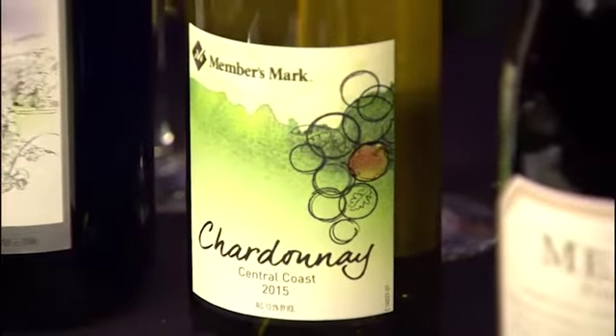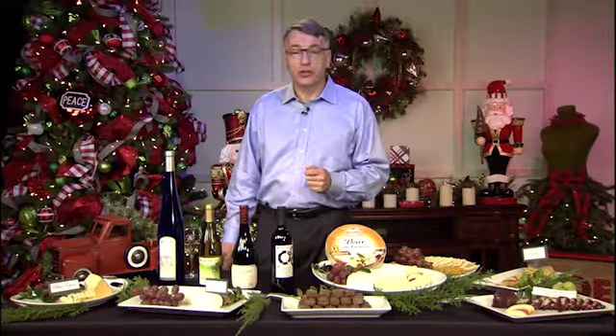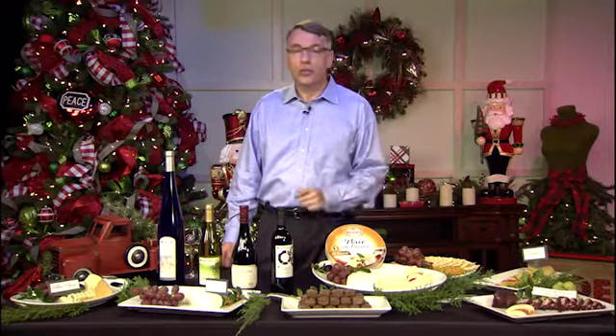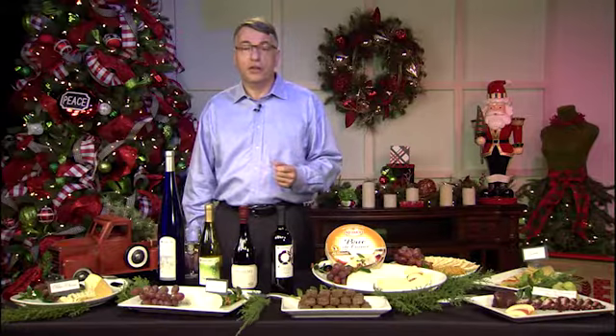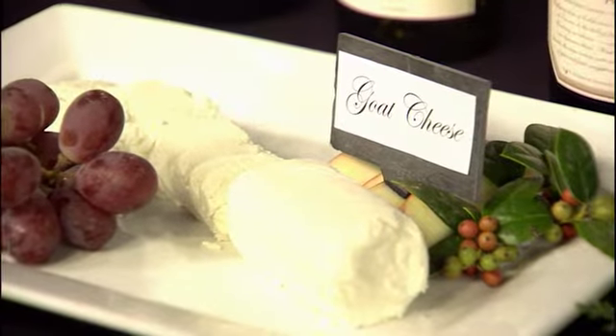For a dry white, we recommend our brand new Members Mark Chardonnay. This wine was just introduced to the clubs in October, and I guarantee you, you're not going to find this quality at this price anywhere else. Its smooth and full-bodied style pairs nicely with creamy cheeses like Gouda.